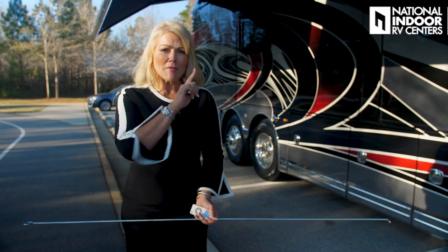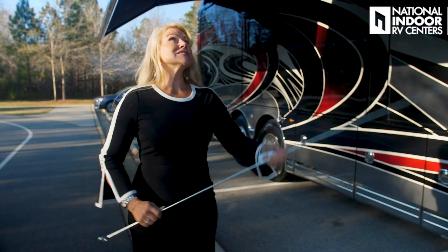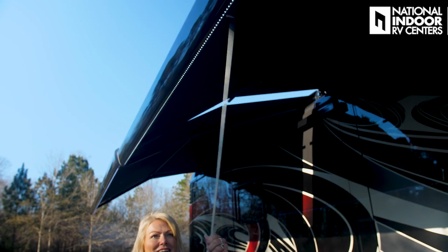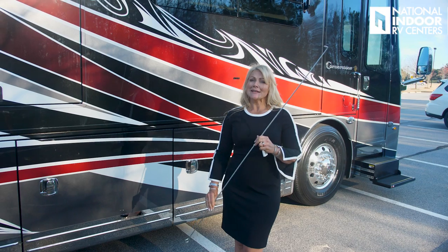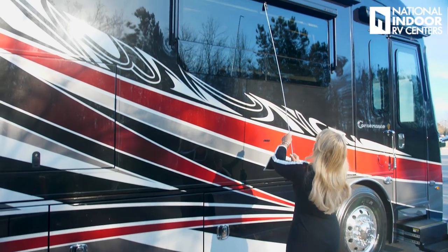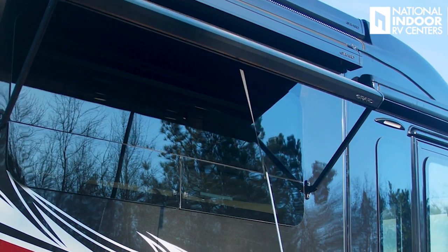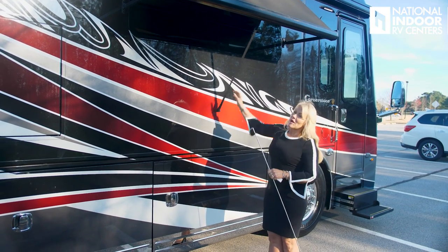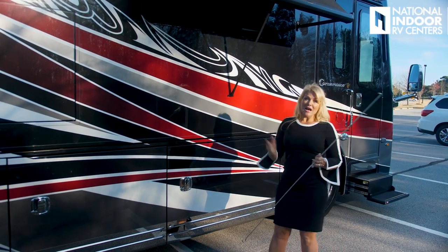Now, I never leave the campground with my awnings out, but in case you forget — leave your coach with your awnings out and the wind starts up and starts shaking your awnings — there's a sensor, and it's going to retract your awnings automatically. While I've got my handy-dandy tool out, I'll show you what this is used for — it's not just to shake your Girard awnings. You simply put it through the loop here, extend your window awnings, and then they loop right in there. So you actually have three points of contact — one, two, three. So you can leave these out when it is windy.